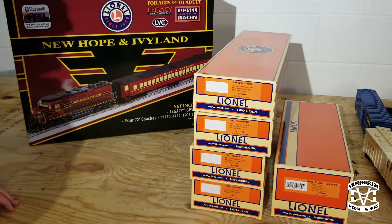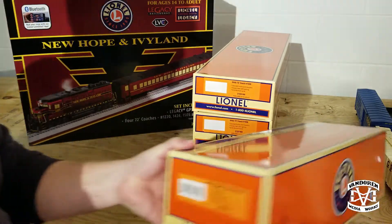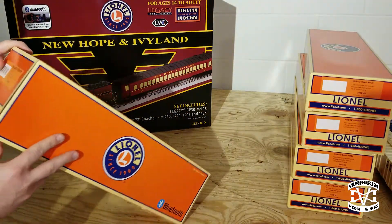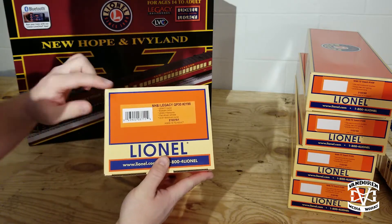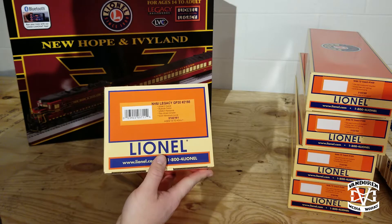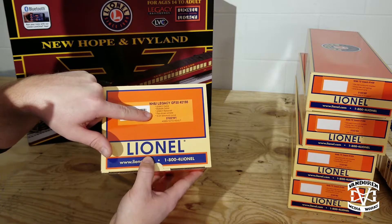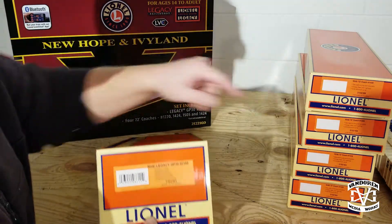Let's start off with the New Hope and Ivyland Legacy GP30. For the GP30 we have Legacy controls, Bluetooth control, Legacy rail sounds, a fan-driven smoke unit. The actual locomotive operates on O31 minimum, however the coaches require an O54 minimum.